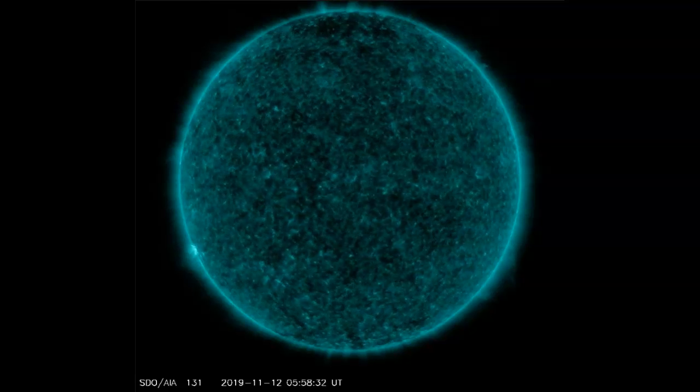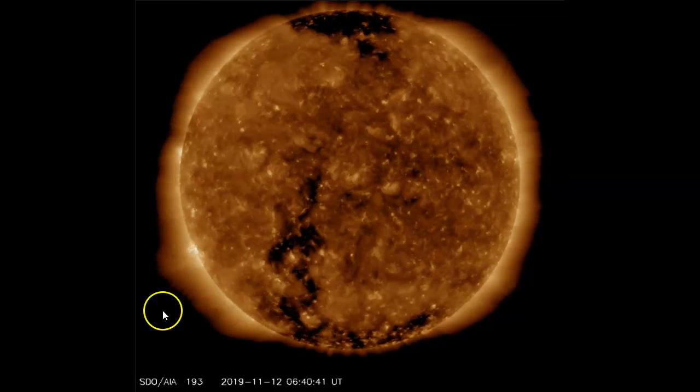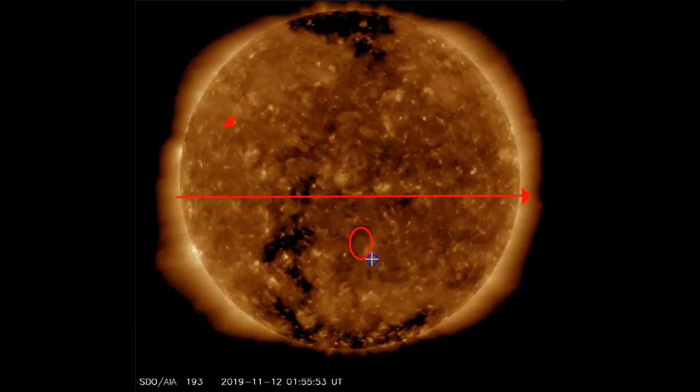It has not been determined if it's a sunspot from the new solar cycle 25 or a remnant from 24. My guess will be from 25, but they're saying tomorrow, as it turns more earth-facing, they will be able to determine the magnetism and know which solar cycle it's from. We're also having a series of coronal holes on the surface of the sun — these dark areas are openings in the magnetic canopy of the sun, and they allow a solar stream to come directly at us, which has increased pressure and caused earthquakes.